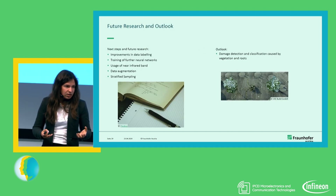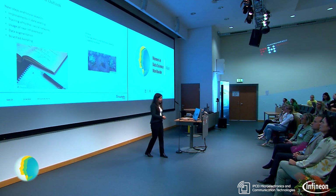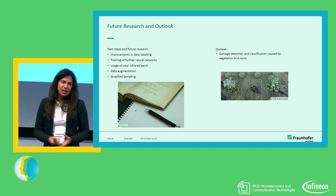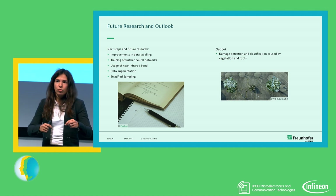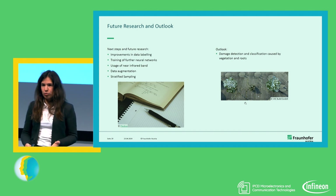As an outlook: first and foremost, we are already working together with the city of Klagenfurt to improve the data labeling. After we improve that, it makes sense to try out different other neural networks. We could also take into account the near-infrared channels — currently we work with RGB information only. And as proposed in earlier talks, different kinds of data sampling together with data augmentation to tackle the imbalanced class distribution. As a further outlook, we also started working to find damages to infrastructure like bicycle lanes or walkways caused by vegetation, such as root damages done by trees to parking spots.